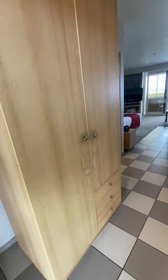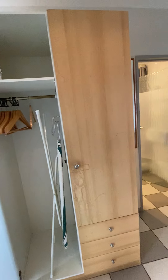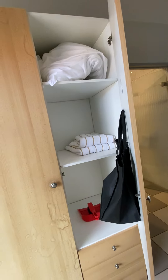As you enter the room, there's a nice big closet with an ironing board and iron. They provide linen.